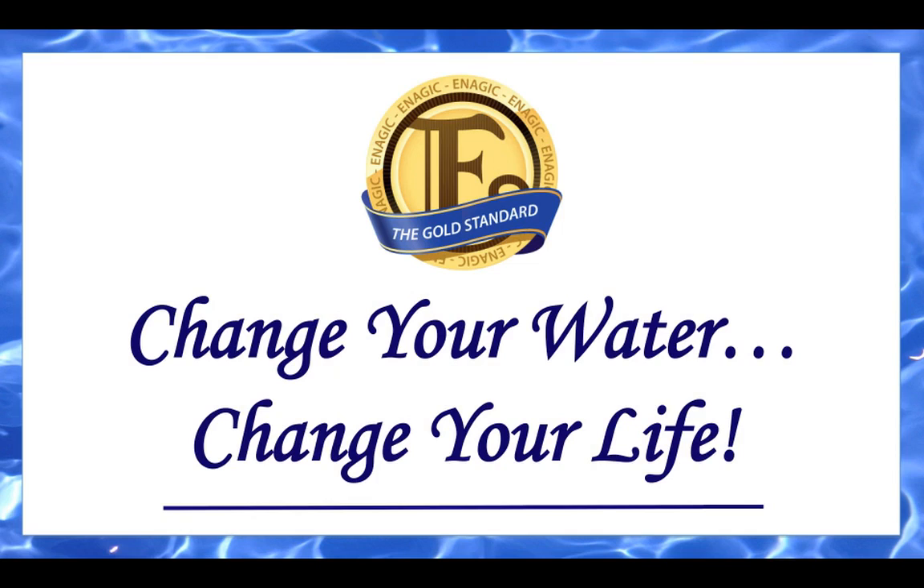Welcome. My name is Karl Carvalho. This presentation today is about other ionizer companies, how they market their products, and how they build their machines.